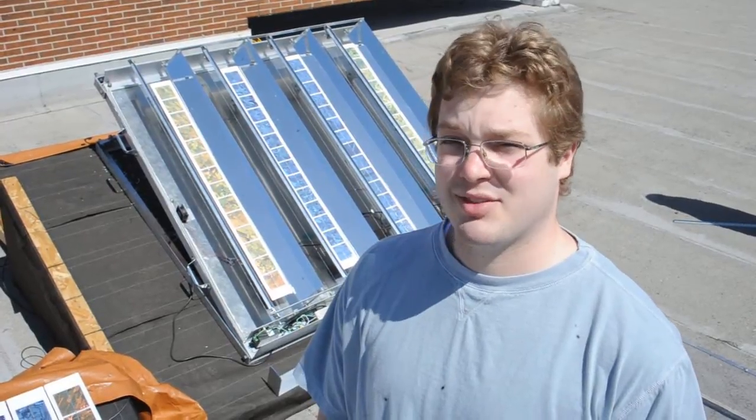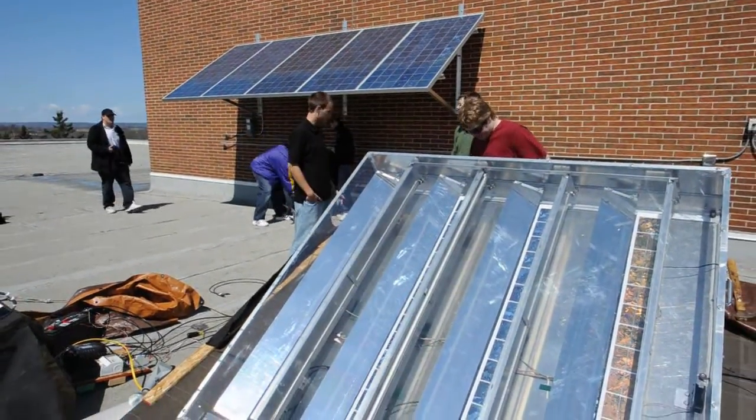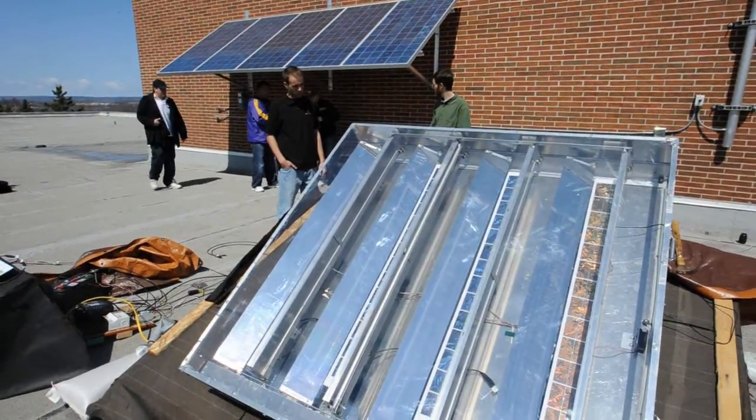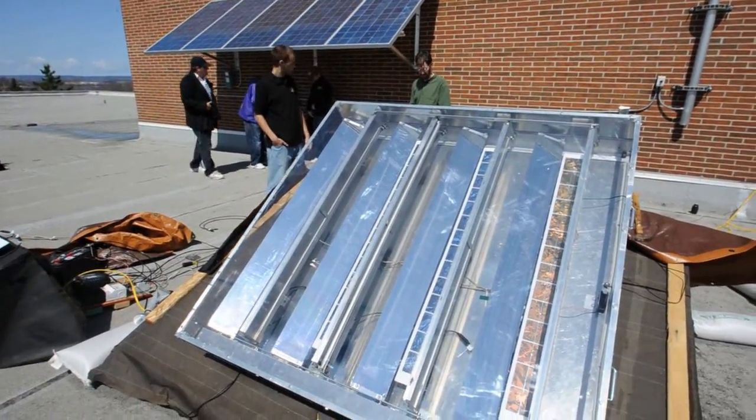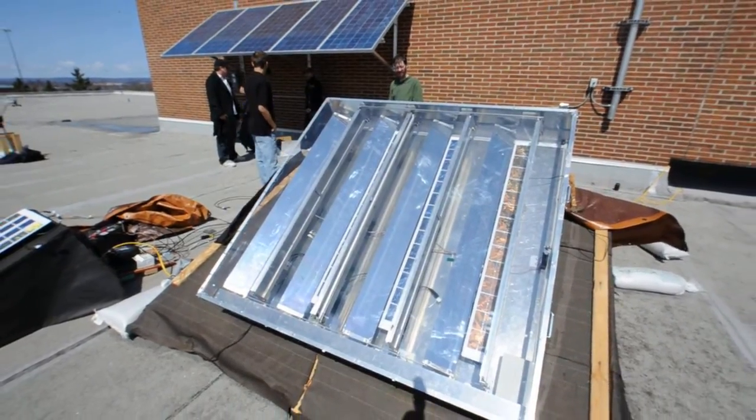One of the main reasons solar panels haven't taken off as much in the United States as they might have is because they're extremely expensive. However, mirrors and aluminum and this sort of thing are much cheaper, so we can actually generate more power while having to buy fewer cells.